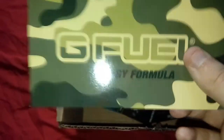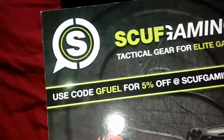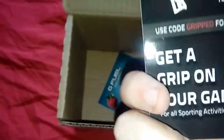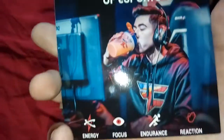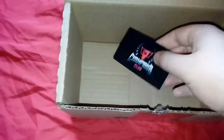I think this is a G Fuel Energy Formula sticker — pretty cool, might put that on something. Also got a little discount card: use G Fuel for five percent off Scuff Gaming — get yourself a Scuff Gaming controller or grips. And there's a little G Fuel Phase Berry card, so it looks like they've done a collaboration with the FaZe Clan — 'Esports, get your energy drink now.'